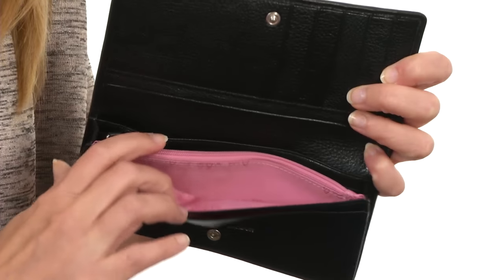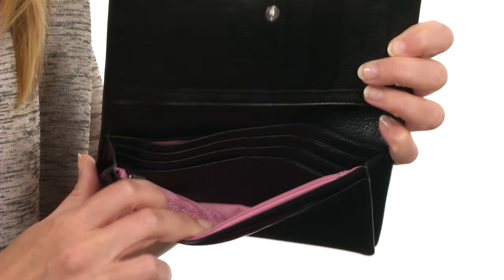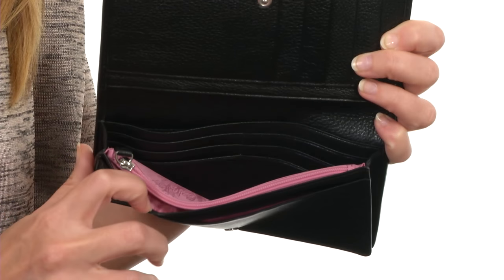But tons of pockets within to keep you organized on the go. Whether you're journeying to the Big Apple or across the pond, never leave home without your Westminster Slim Wallet.